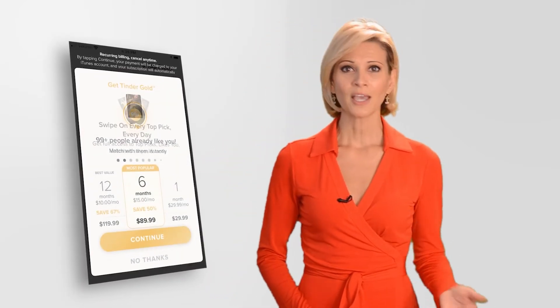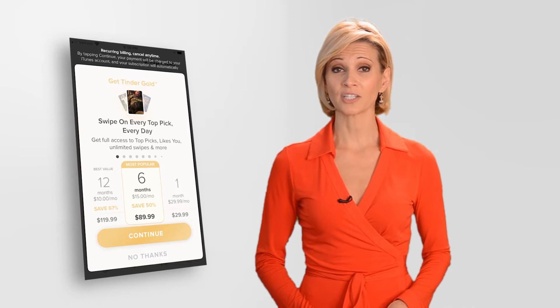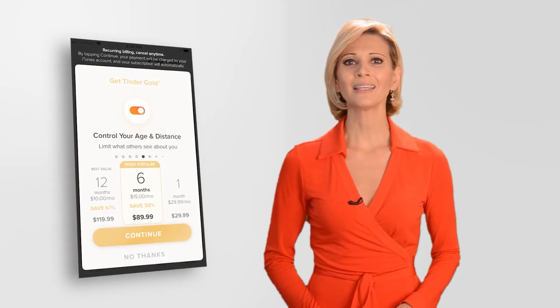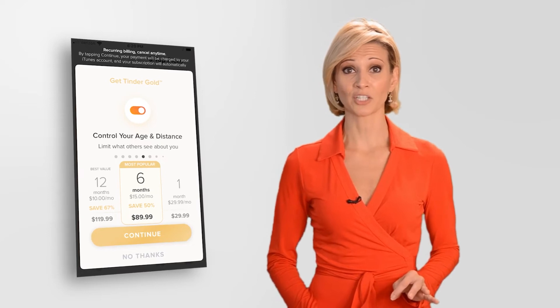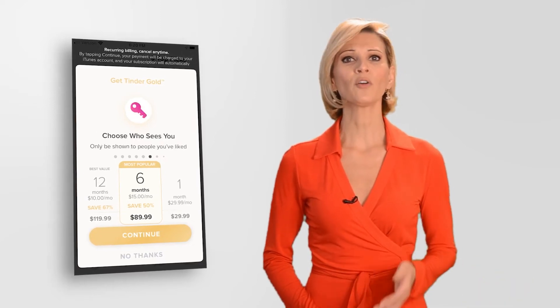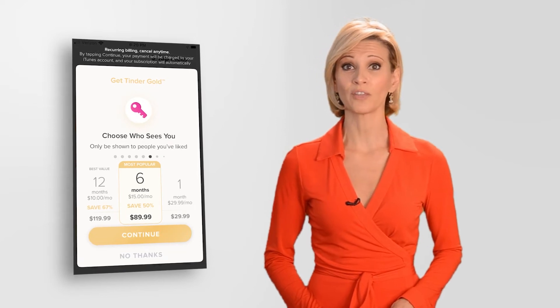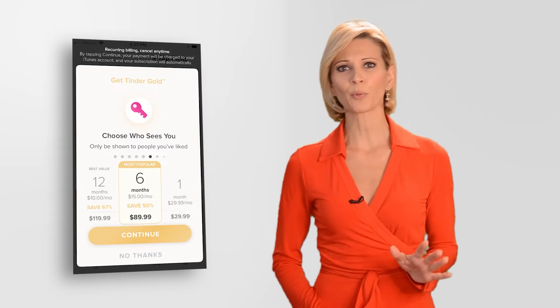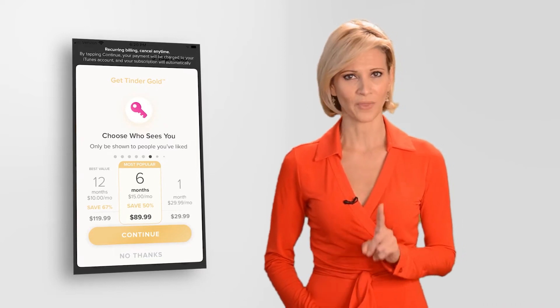But first, is full access to your Top Picks worth subscribing to Tinder Gold? With Tinder Gold, you can also see who liked you, swipe right as much as you want each day, unlock Tinder Passport and change your location, limit the information your potential matches see — like your age and distance away — and hide your profile from the masses and only reveal it to the women you swipe right on. There are a couple of other perks included, but those are the biggies.